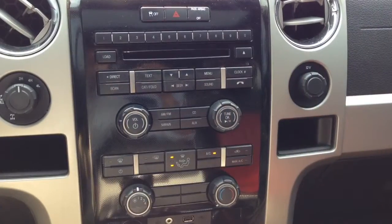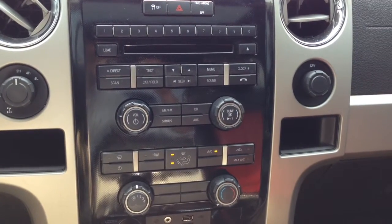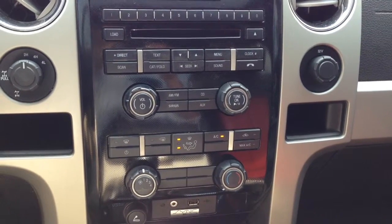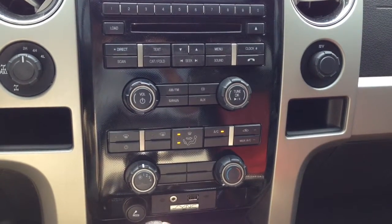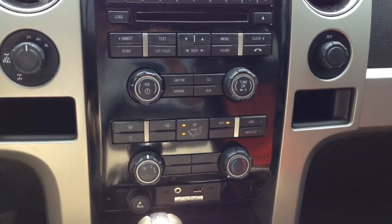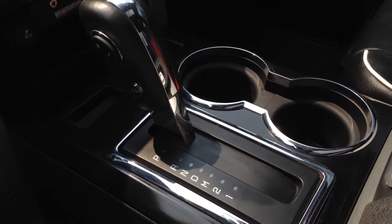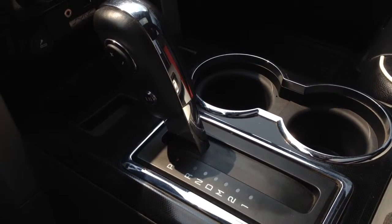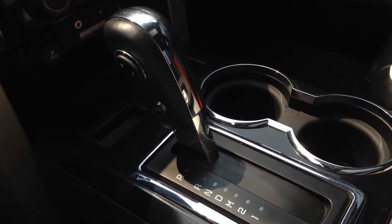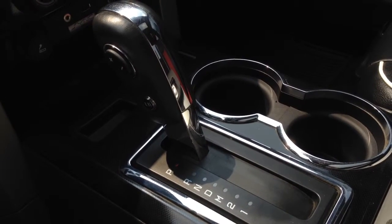Our center stack includes climate controls, a CD player with AM/FM stereo and Sirius satellite radio, plus Sync for Bluetooth capability to pair up your cell phone and go hands-free. The six-speed SelectShift automatic transmission on the F-150 has a manual mode, and using the buttons on the side you can simply change the gears without the use of a clutch for a more sporty, fun drive.